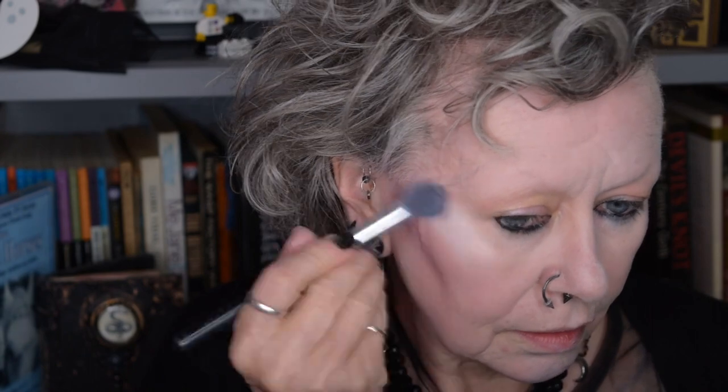Then last of all on this part of the process, I take some highlight. I'm going to use my Sleek highlighting palette — this gold one that you've probably all got — and I'm just going to take the two powder shades and highlight.